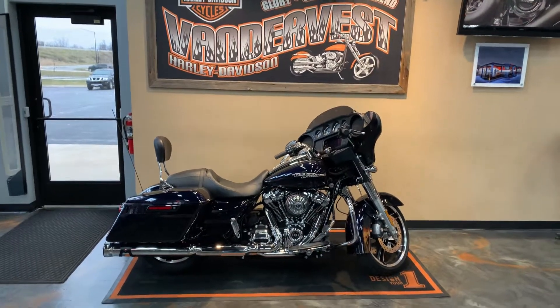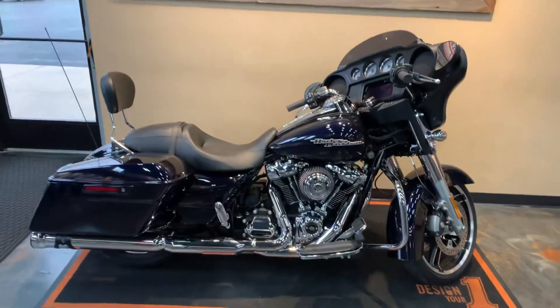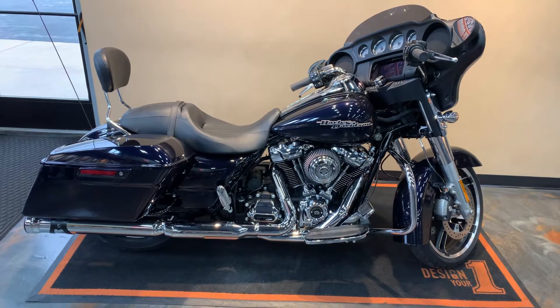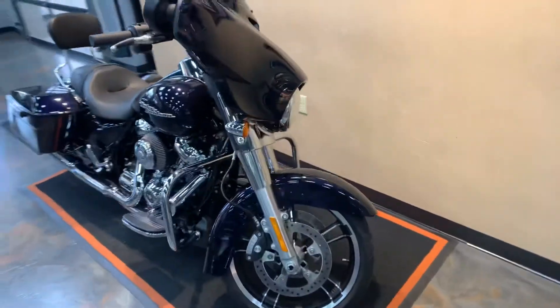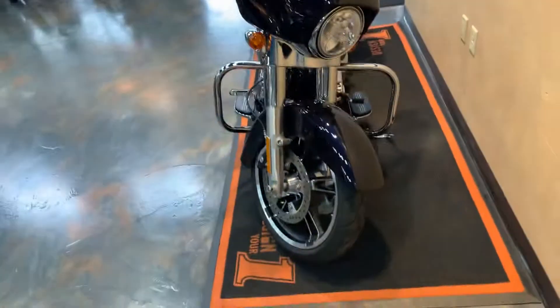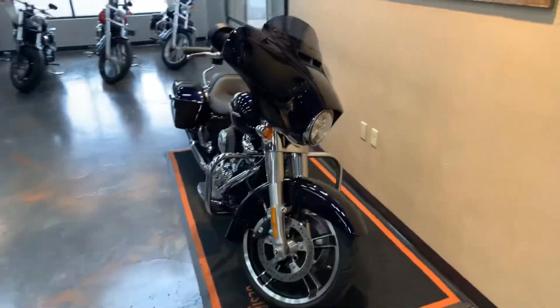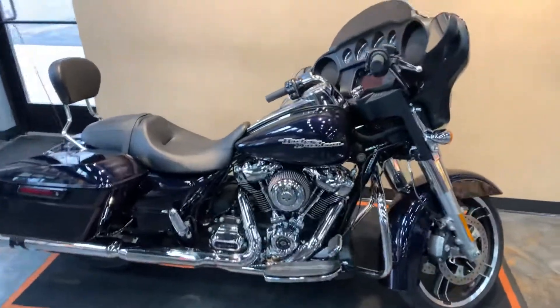In front of us sits a 2019 Street Glide — standard color is midnight blue. We'll go from front to back and try to catch all the added accessories. Here's a close-up of that midnight blue; it really pops in sunshine — can't wait for that to be back.